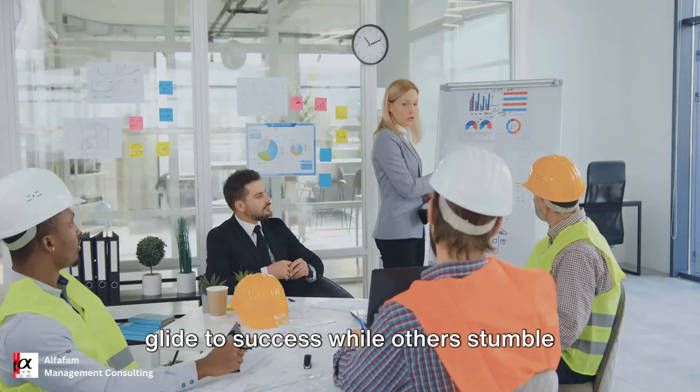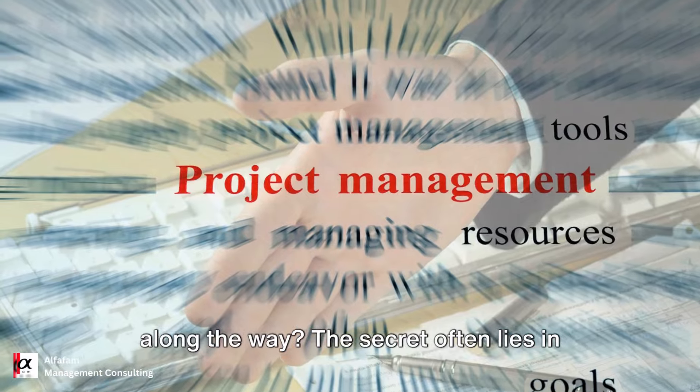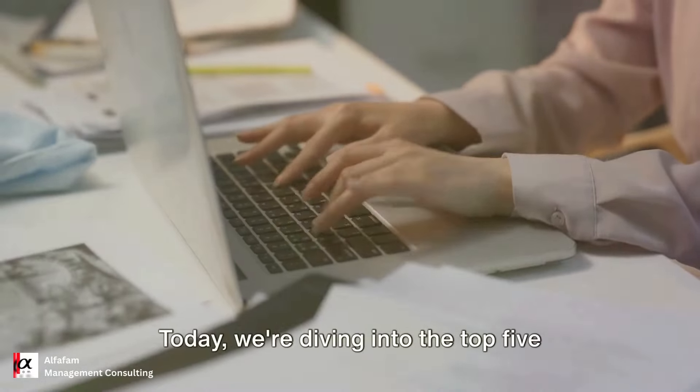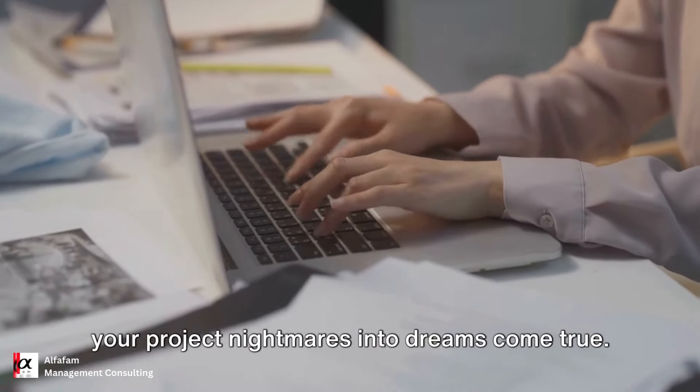Ever wondered why some projects seem to glide to success while others stumble along the way? The secret often lies in the tools used to manage these projects. Today, we're diving into the top 5 project management tools that can turn your project nightmares into dreams come true.